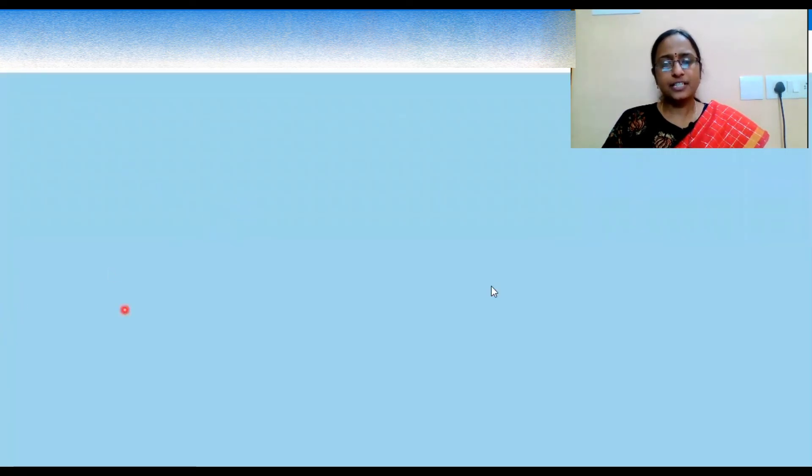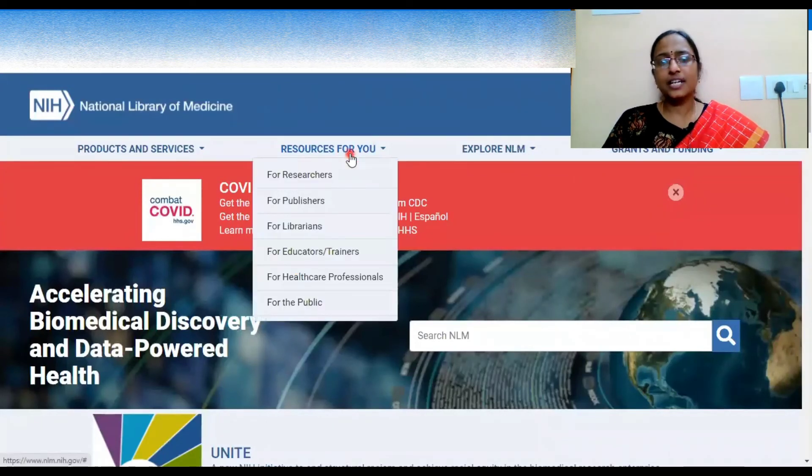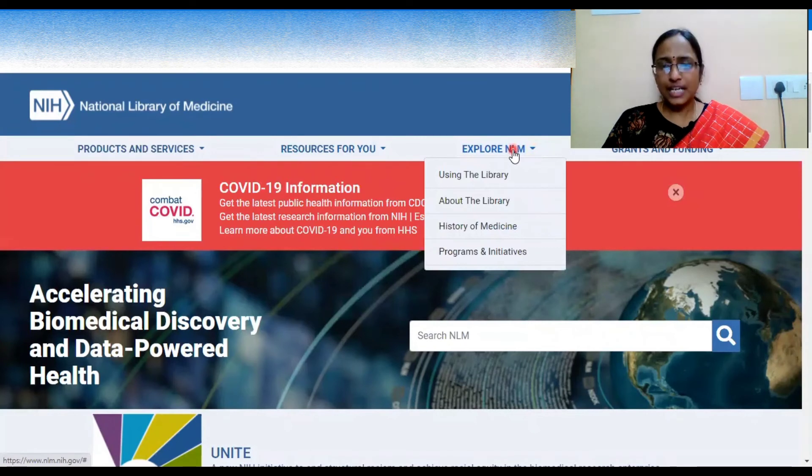These are the different services provided by NLM, with plenty of resources available for each category of learner — researchers, publishers, librarians, educators, healthcare professionals, and the public. You can explore NLM by applying through proper channels to gain access, which benefits the entire professional community.